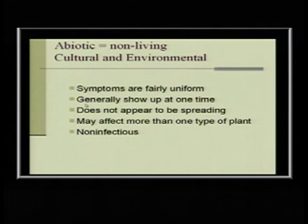Plants can also get infected with viruses, bacteria, and fungal problems — just like us. If it's an environmental issue, the symptoms are fairly uniform: it's going to affect a lot of different plants and generally show up quickly because something happened to the environment. It doesn't appear to be spreading. If it's a living disease like fire blight, it will spread to other things, but environmental or cultural issues probably won't.